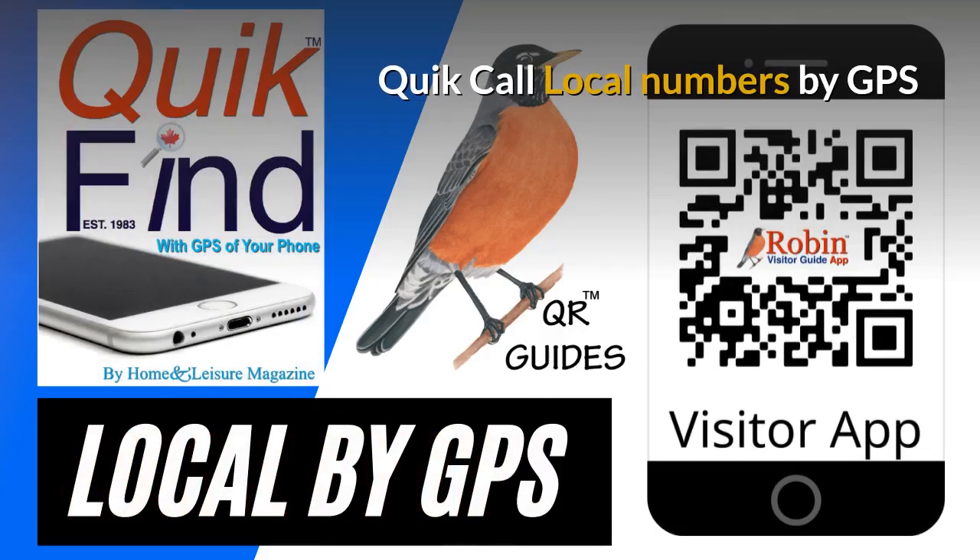We first developed Quick Call back in 1983 as a wallet directory that fit in your wallet. It was a simple idea, but now everything is digital — this works by QR code and it finds local numbers by the GPS of your phone.